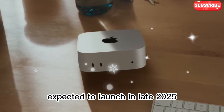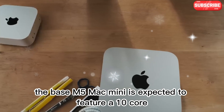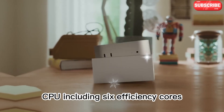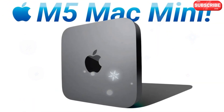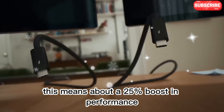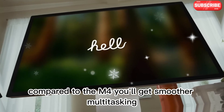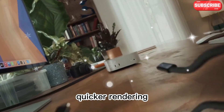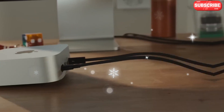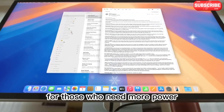Expected to launch in late 2025, the base M5 Mac Mini is expected to feature a 10-core CPU, including 6 efficiency cores and 4 performance cores. The GPU will also get a bump from 10 cores to 12. This means about a 25% boost in performance compared to the M4. You'll get smoother multitasking, quicker rendering, and even better support for games and graphics-heavy apps — all in that compact, silent design.